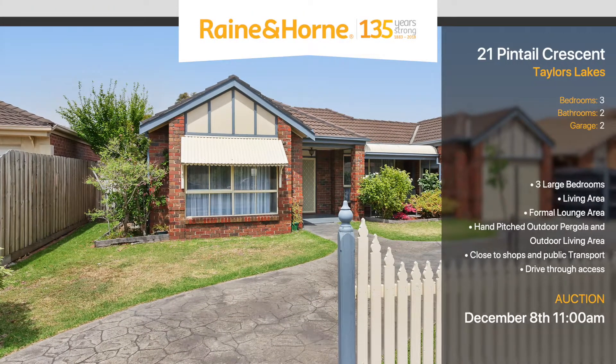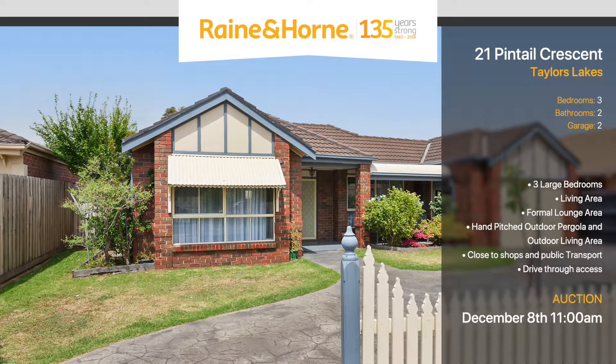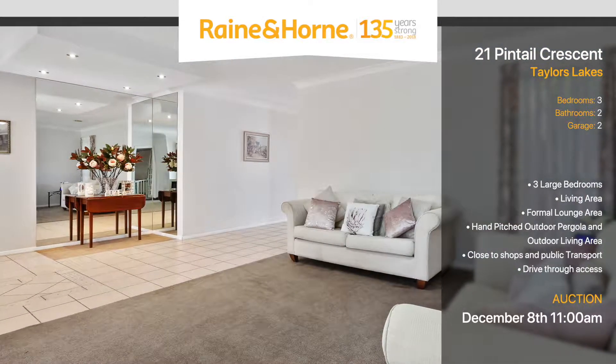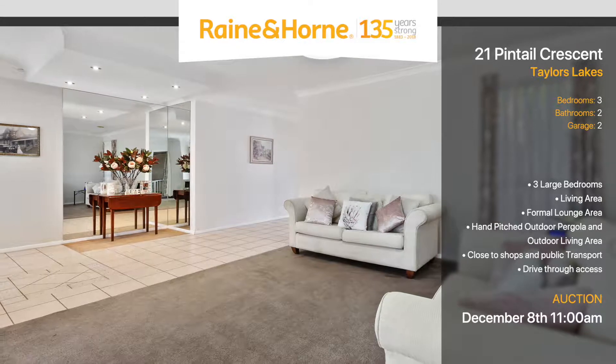Welcome to 21 Pintail Crescent. This is the home you've been waiting for. Take advantage of this rare opportunity — first time offered to the market and loved by the one family since being built in 1993.